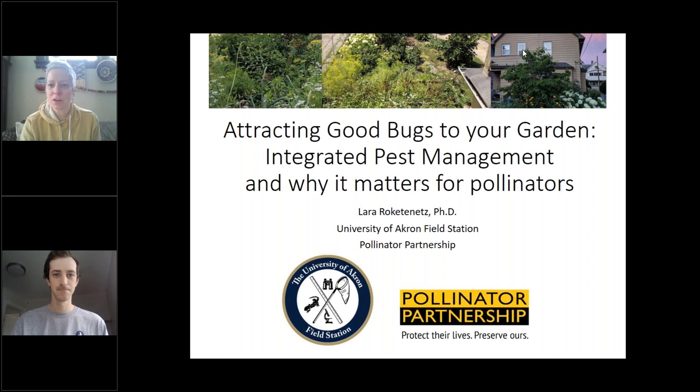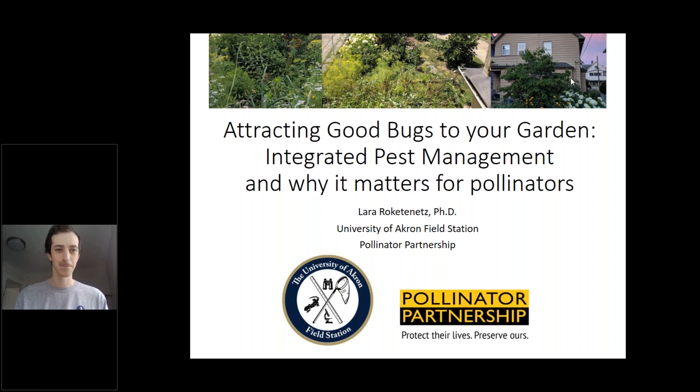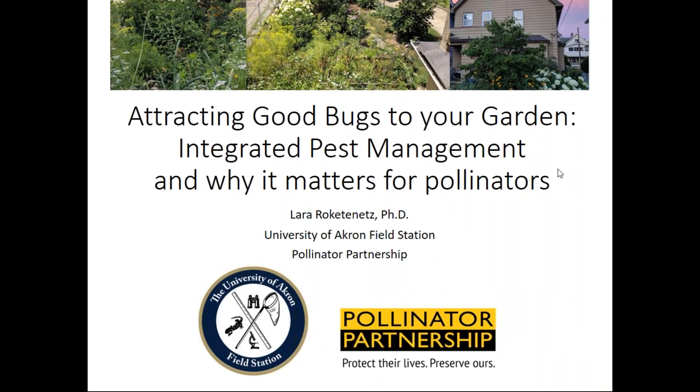I'm going to get started here and shut myself off so that I'm not distracted by looking at myself while I'm talking to you and making funny faces. My presentation today is going to be about attracting good bugs to your garden and how we can use this concept of integrated pest management in our very own backyard — it's not just something for agriculture. It's something that we can use on a small scale, and why that matters for pollinators.